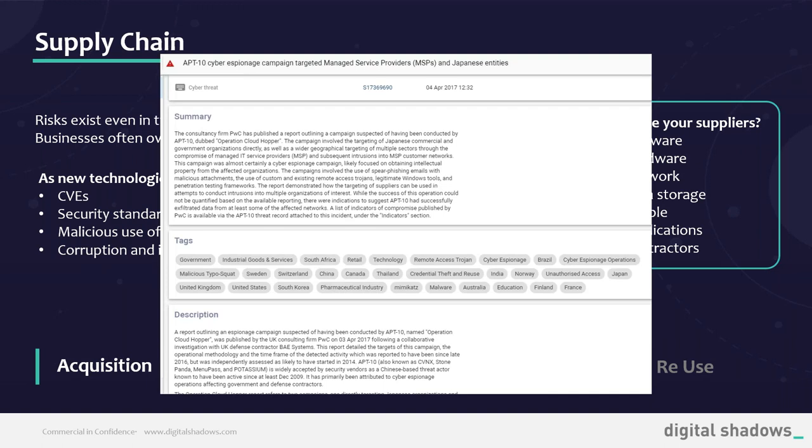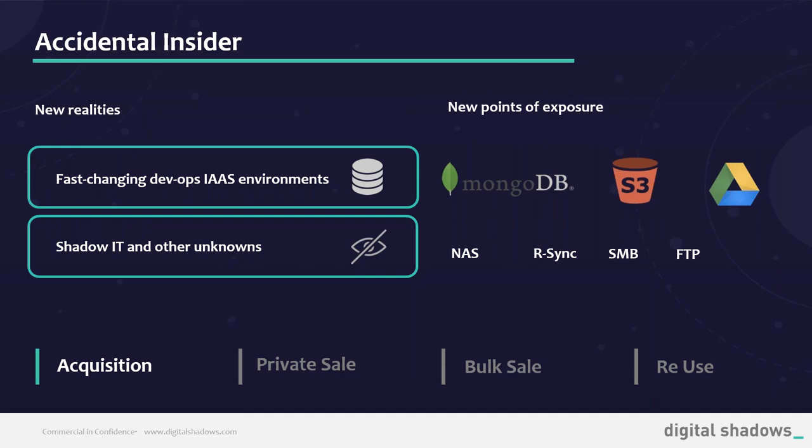Another example is from a nation-state associated threat group called APT10 — Advanced Persistent Threat group. This is an intelligence report we wrote on attackers who gained access to a number of Japanese commercial and government entities via a third-party managed IT service provider. The operation was called Operation Cloud Hopper. These threat actors targeted managed service providers to gather access credentials into other organizations' networks. Importantly, threat actors might not even need exposed data directly from your organization — they can seek out your suppliers. And since those credentials are legitimate, they would likely not be flagged by your own security systems as it looks like normal user activity.